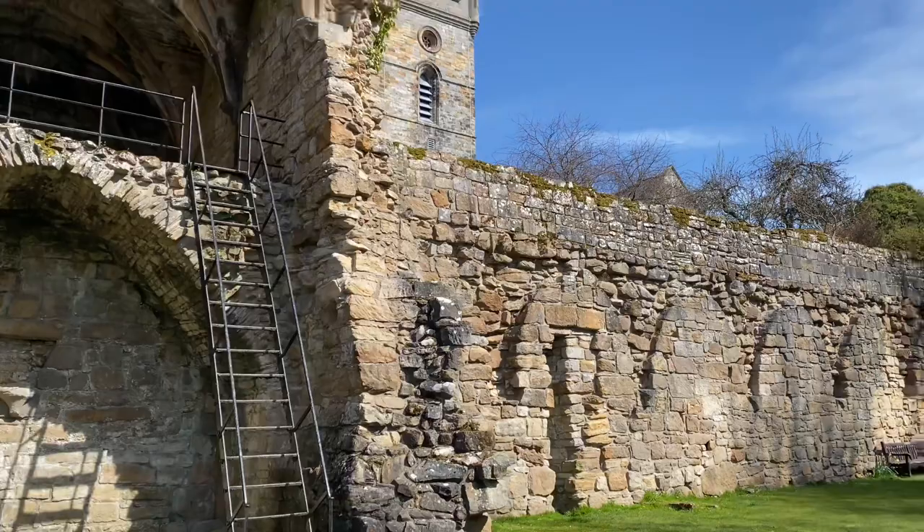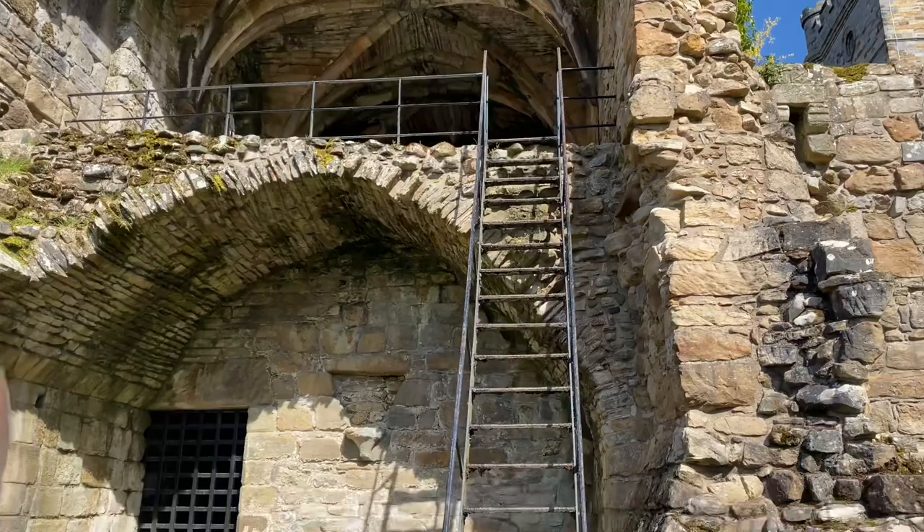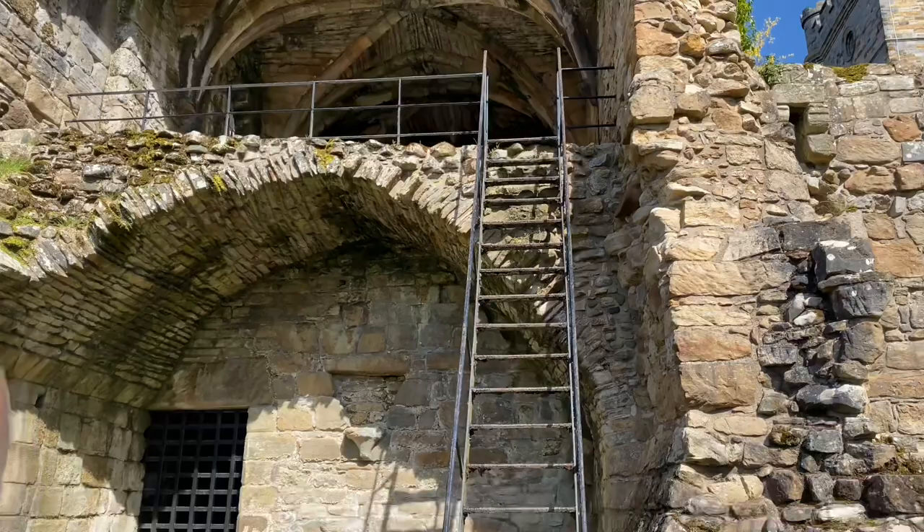We're standing here at the ruinous Culross Abbey. It was built in the 1200s and abandoned after the Reformation in 1560. There are some beautiful vaulted catacomb ceilings up here, so we're going to take the camera up for a wee look.